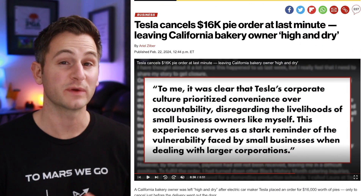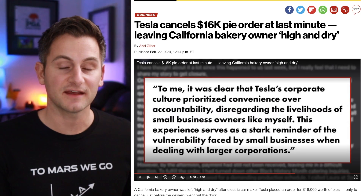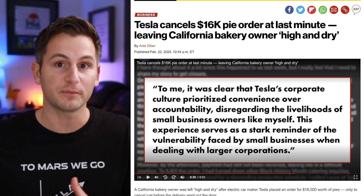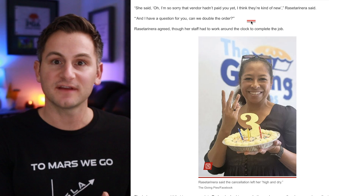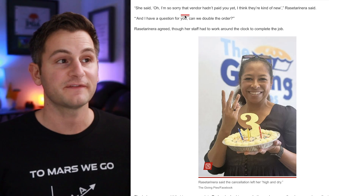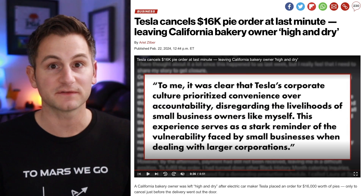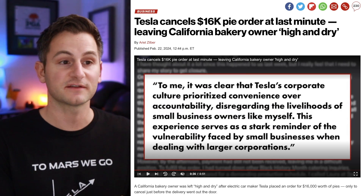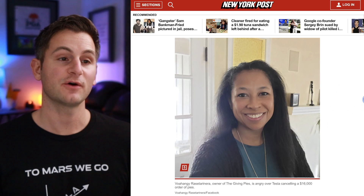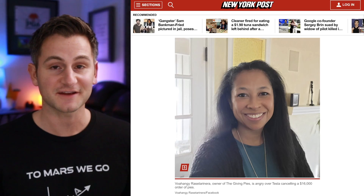This is one of the weirder stories related to Tesla I can remember reading. Long story short: on Valentine's Day at Tesla, an employee reportedly placed an order for 2,000 pies from a local pie shop. When the pie shop owner reached out saying the order hadn't been paid, whoever she talked to at Tesla said sorry about that and asked to double the order. But right when the owner was about to deliver 4,000 pies, somebody from Tesla called and canceled the order saying it came from higher up. No idea what's going on here, but if some Tesla employee did that for whatever stupid reason, that is actually pretty messed up.